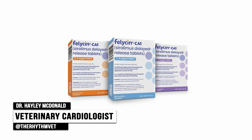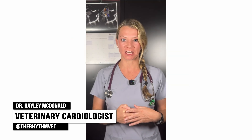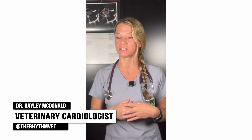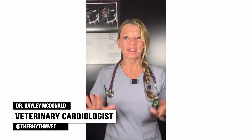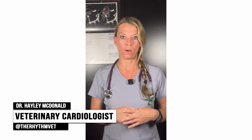Under the formulation known as Felicin CA1, if proven effective in treating adverse cardiac remodeling, this therapy could offer veterinarians and cat owners a much-needed option for managing ventricular hypertrophy in cats with subclinical HCM, marking a promising step forward in addressing this challenging disease. And now for some of the safety information for Felicin CA1.